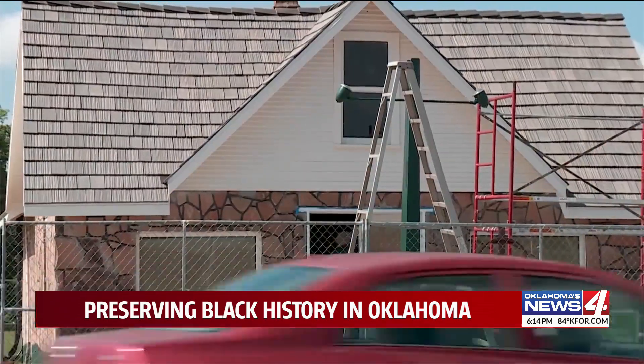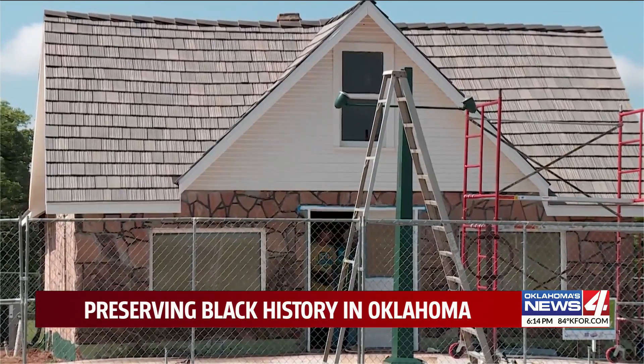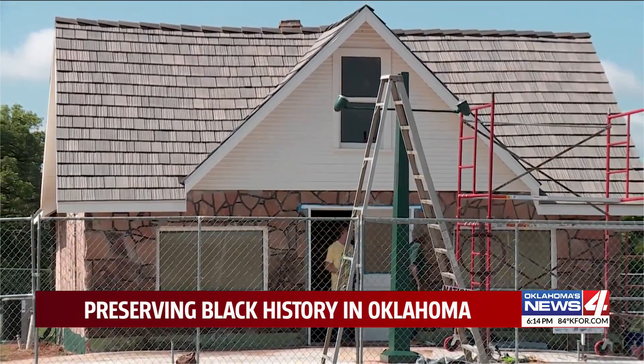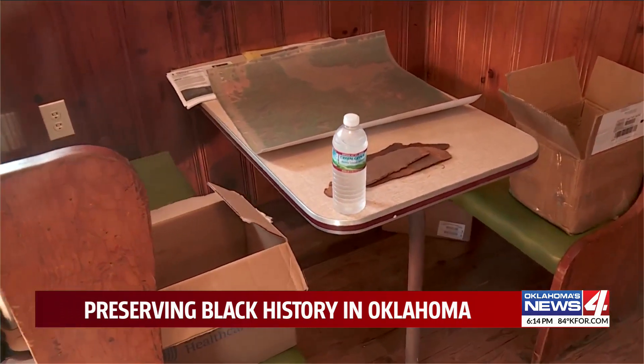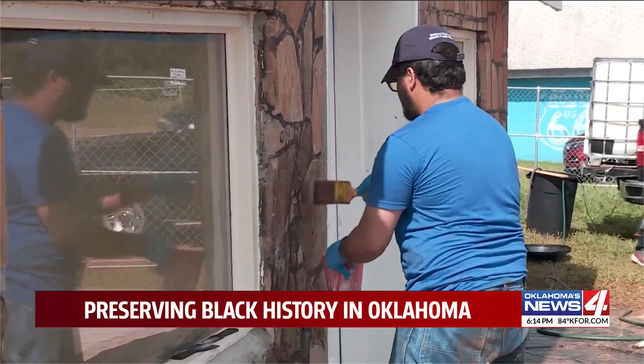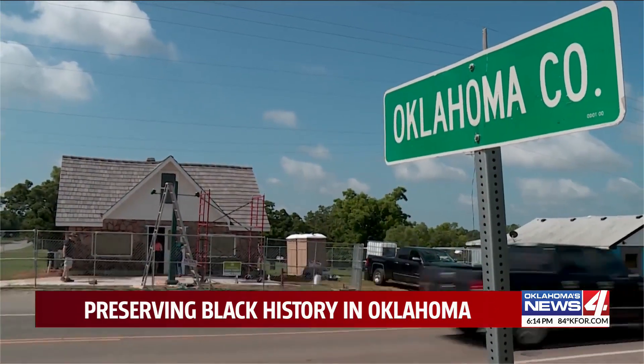The goal of this project is to turn the filling station into an interpretive center where people can learn of its rich history. They have ledgers of people who have stopped and things that they've purchased, so there's a great deal of history that's really associated with this property beyond just the building. In Luther, Lauren Daniels, Oklahoma's News 4.